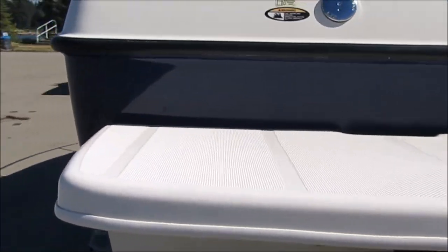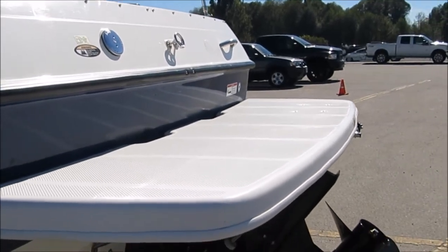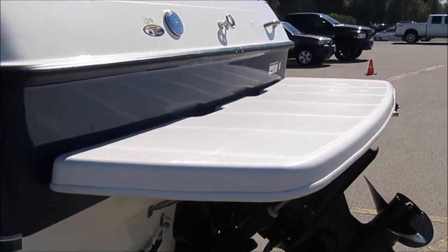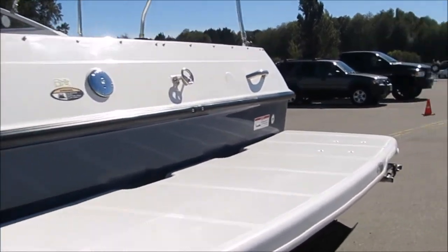It's got the full swim grid on it — a big upgrade too. Most boats only have a quarter grid and they're made out of plastic. This has got the full fiberglass grid; it's about an $1800 upgrade package. It's also got the transom ladder with the snap on it.